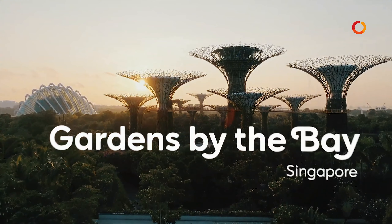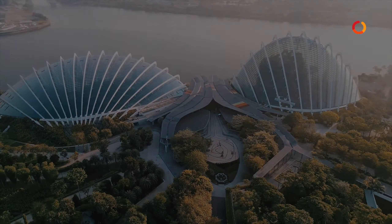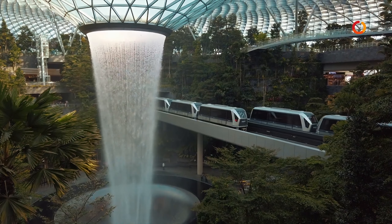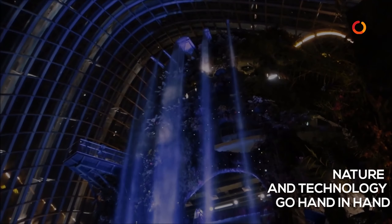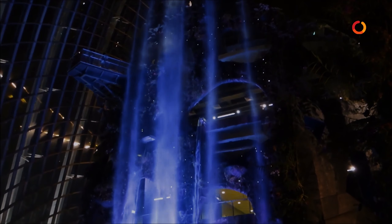Gardens by the Bay. It is one place where you can see nature and technology go hand in hand, showcasing a gem in the real world.